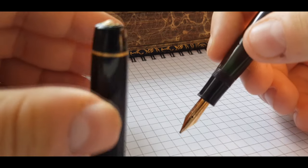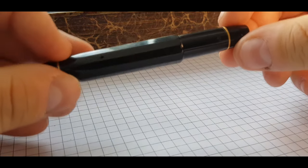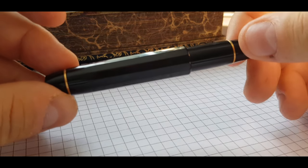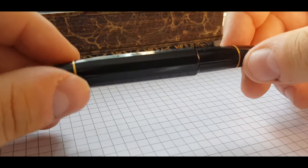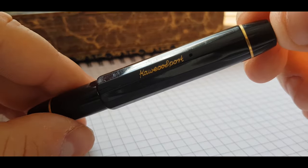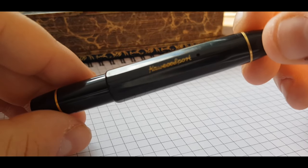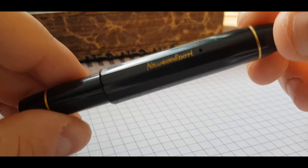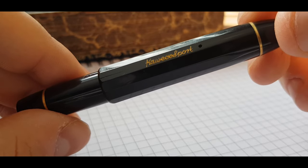If you like this small review of this beautiful celluloid mini pen, please subscribe to my channel and leave me comments, because I want to hear your opinion. Maybe you have a Caveco Sport and you want to share your experiences, or maybe you have questions — I would love to hear from you. Thank you and have a nice day.